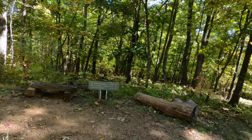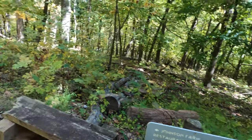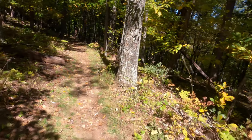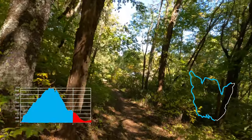Alright, here we come to the trail. 1,600 feet to the Johnson Farm. We might as well go check out the Johnson Farm. Alright, 2.8 miles.